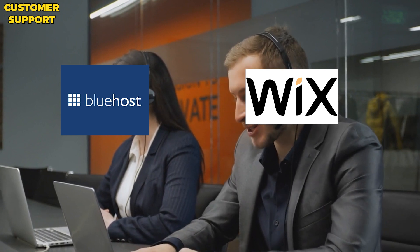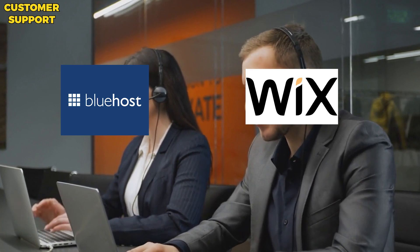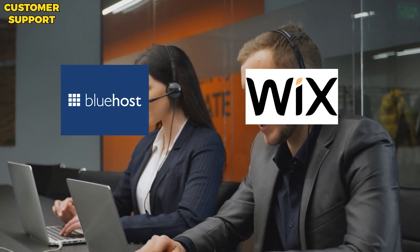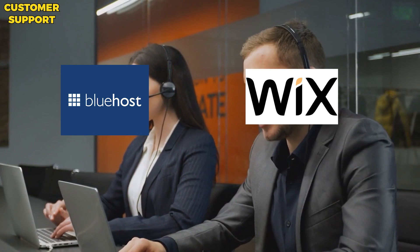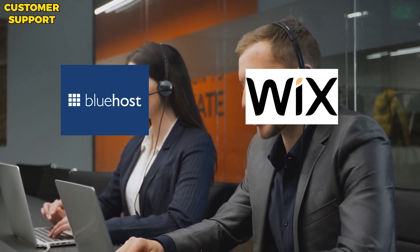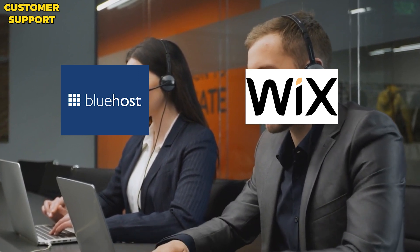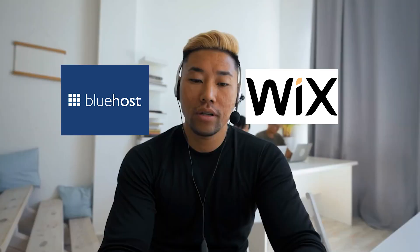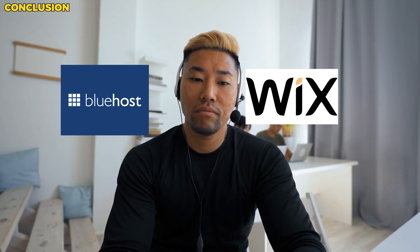Wix also has a reputation for excellent customer support, with a team available 24/7 via live chat and phone. They also have a comprehensive knowledge base and offer video tutorials to help users get started. In summary, both Bluehost and Wix offer excellent customer support with 24/7 live chat and phone support and comprehensive knowledge bases. Bluehost is known for their particularly helpful and knowledgeable support team, while Wix also has a strong reputation for customer service.